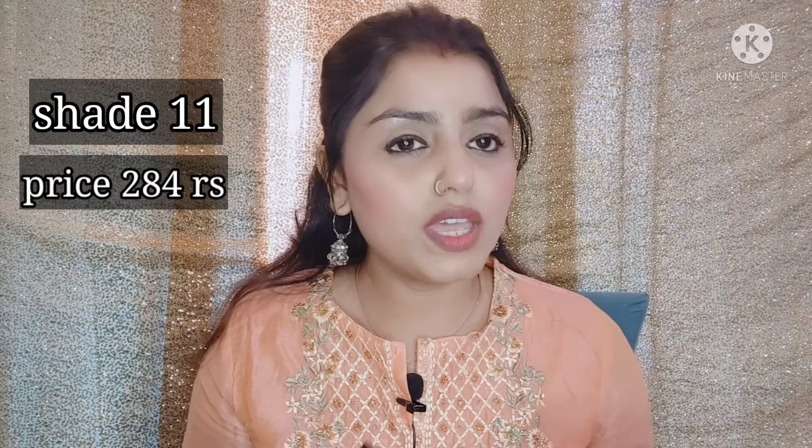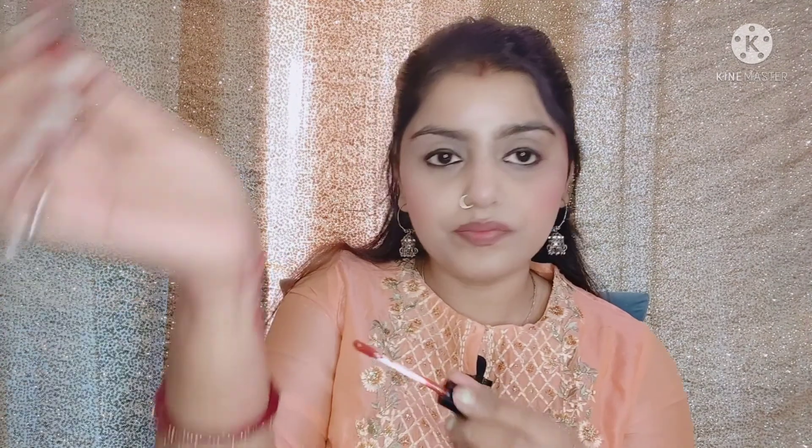The next lipstick is Maybelline Sensational Liquid Matte Lipstick and my shade is number 11, which is a brownish nude color type. As you can see it's a very beautiful brownish-nudish color. I think it's under Rs. 300. I will mention all the prices on the screen. It's a very beautiful, long-lasting color and this formula doesn't feel dry at all.